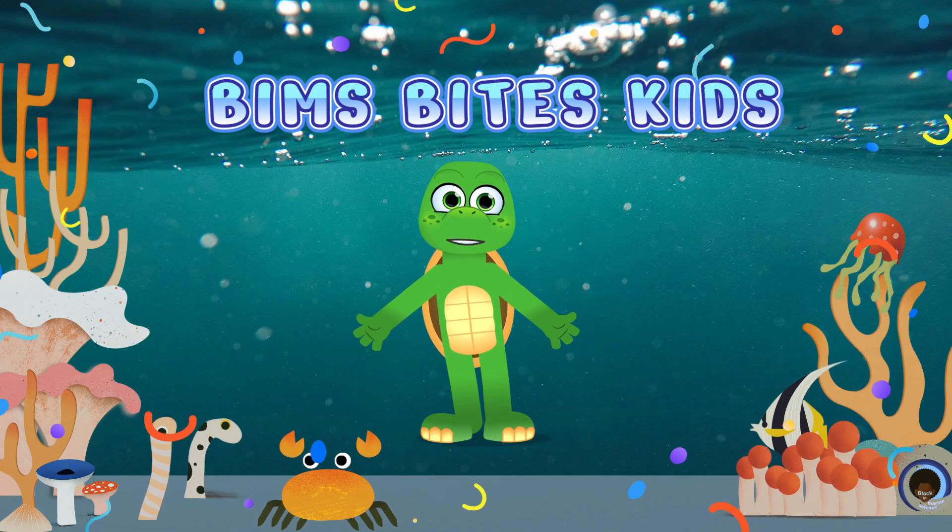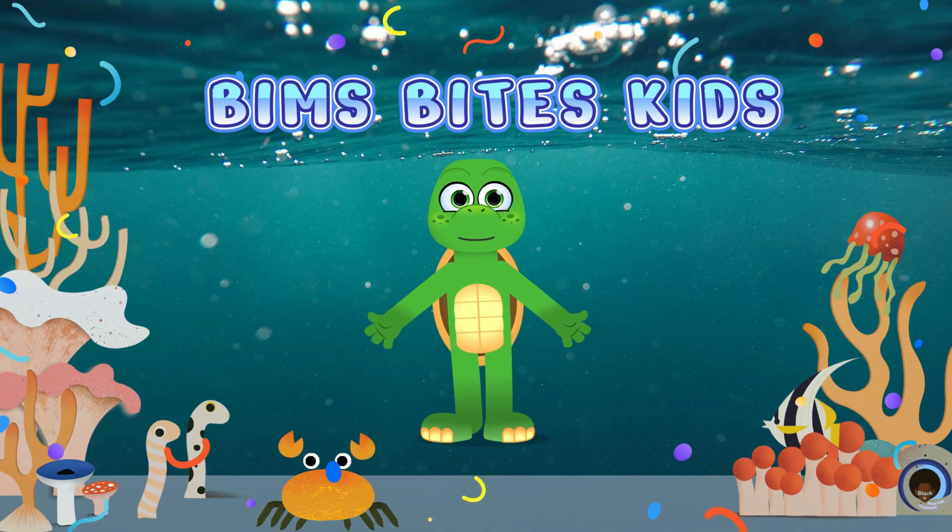Hi, I'm Shelly and welcome to BIMS Bytes Kids with your host Andrew Walker. Take it away, Andrew!